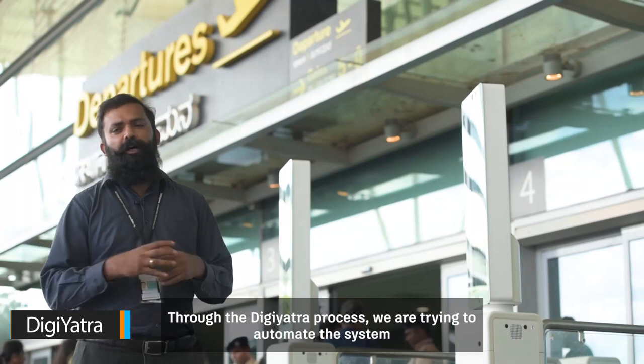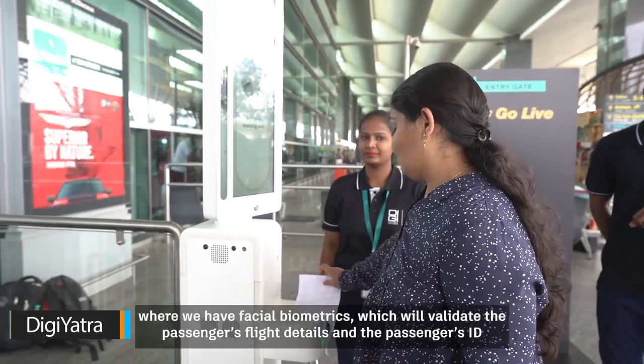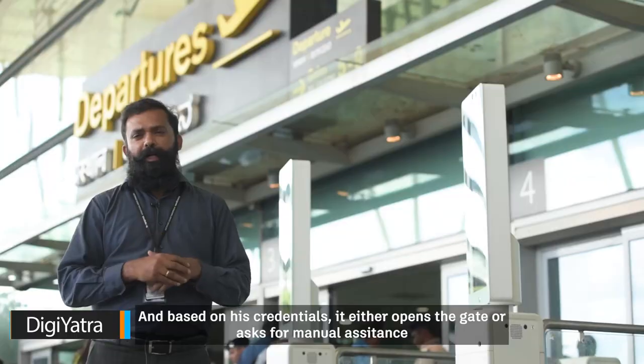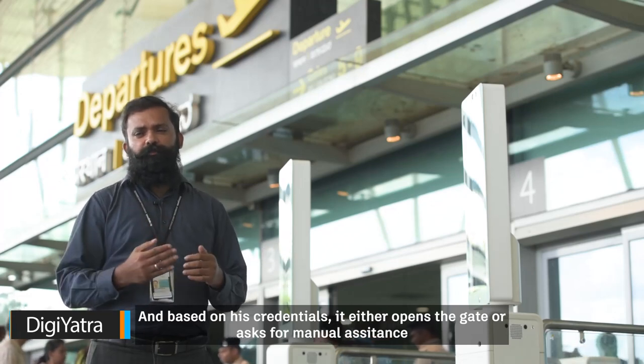Through the DigiYatra process, we are trying to automate the system where we have facial biometrics which will validate the passenger's flight details and the passenger's ID, and based on his credentials it either opens the gate or asks him for manual assistance.